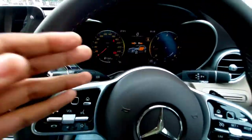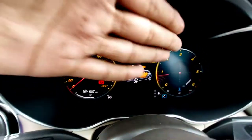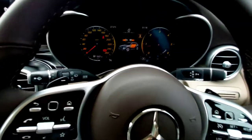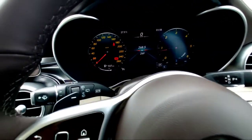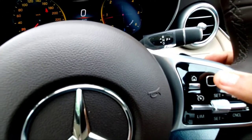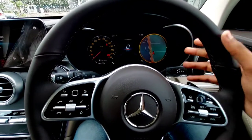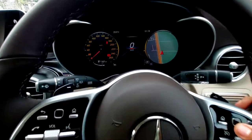You get a 12-inch instrument cluster showing all the information you need. On the left side is the speedometer and on the right the tachometer with a g-force meter. You can toggle through the display using the touchpad on the steering wheel. Let me show how it operates — this is how you can change the infotainment system and right-hand side dial navigation.